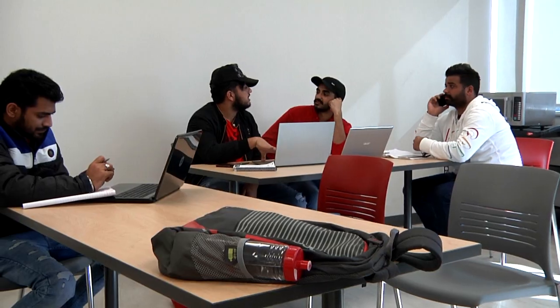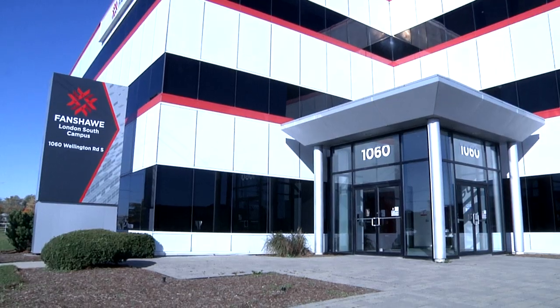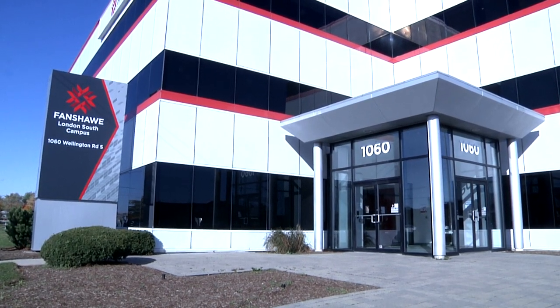The corner of Wellington and Bradley is home to Fanshawe's London South Campus. Associate Dean Dr. Nord Mensah says students enjoy the convenience of the location. I think they enjoy the location because it's really close to the mall. It's really close to a lot of restaurants, so most of the students are working in the area. It's on a bus route, it's really convenient.